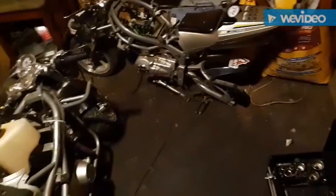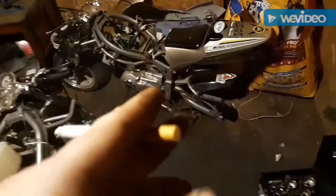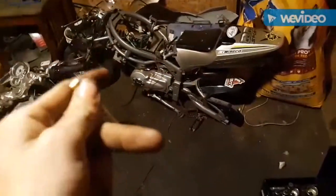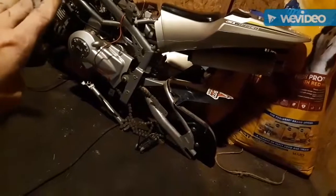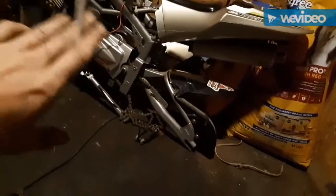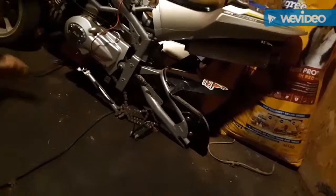I was about to list this one and started looking at it and figured out that it's a 2013 or 2014 Venom X18 RR, which has a 15.5 horsepower engine compared to 9.6 horsepower. This one has bigger ports on the head for the intake, bigger ports for the exhaust, and it's got a factory performance exhaust.